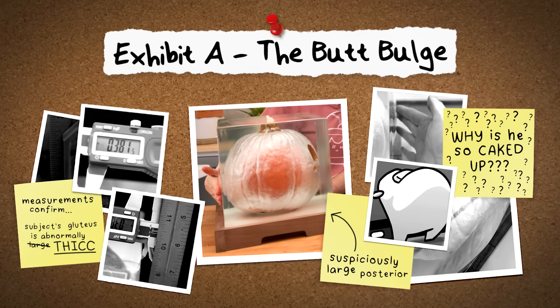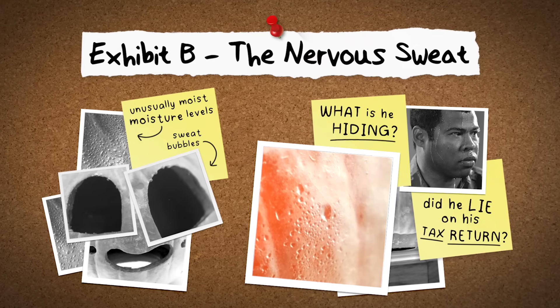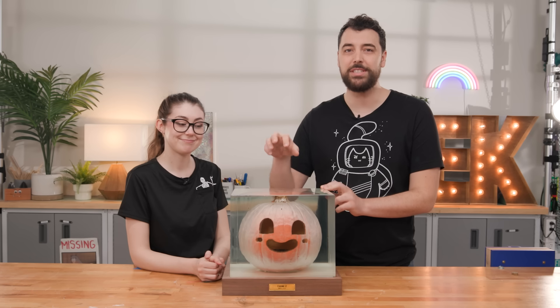A few days after that, we started to notice how much he was sweating — he's really sweating. It seems like he had started to rot and we did not want that to continue. So in a panic, we threw him in the fridge. Unfortunately, once biological decay has started, being surrounded by resin isn't enough to stop it.